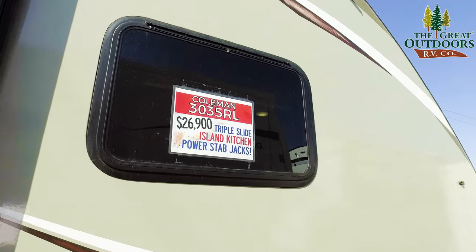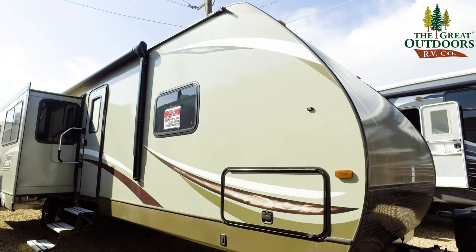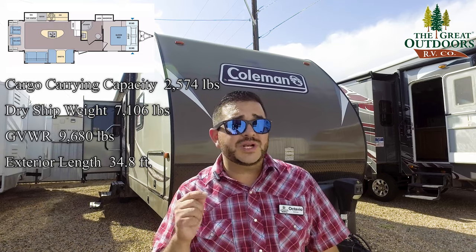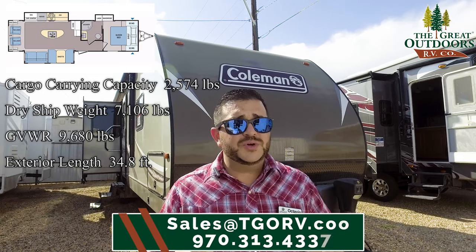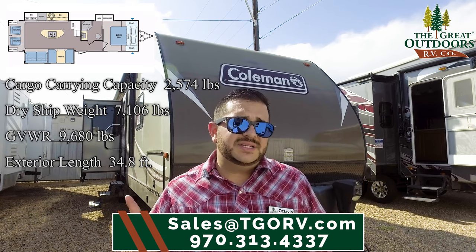At the time of this video that is what we are asking for this unit. If you would like to call and negotiate please do — my managers are more than welcome to sharpen those pencils for you. So let us know if you are interested. This was a 2017 Coleman model number 3035 RL. GVWR on this one is 9,680 pounds, dry weight is 7,106 pounds. It's a rear living room, it's 35 feet, we've got that island in there — it's a beautiful coach. If you have any questions you can give us a call at 970-313-4337, or you can email us at sales@TGORV.com.